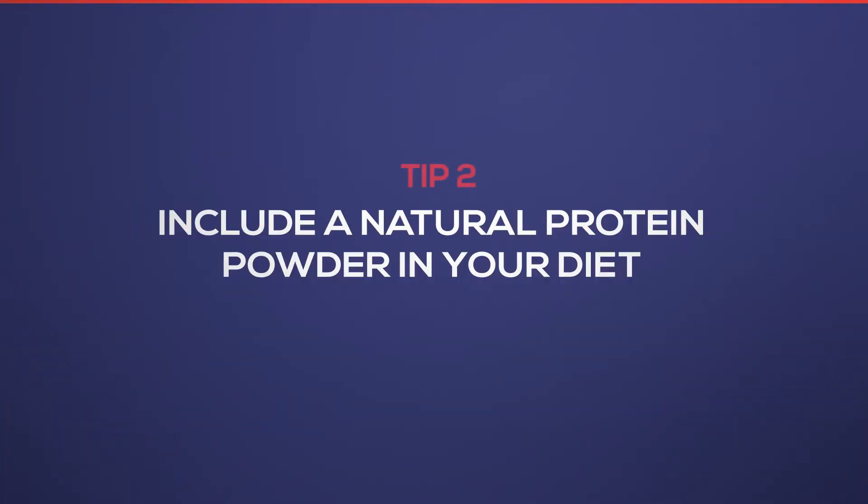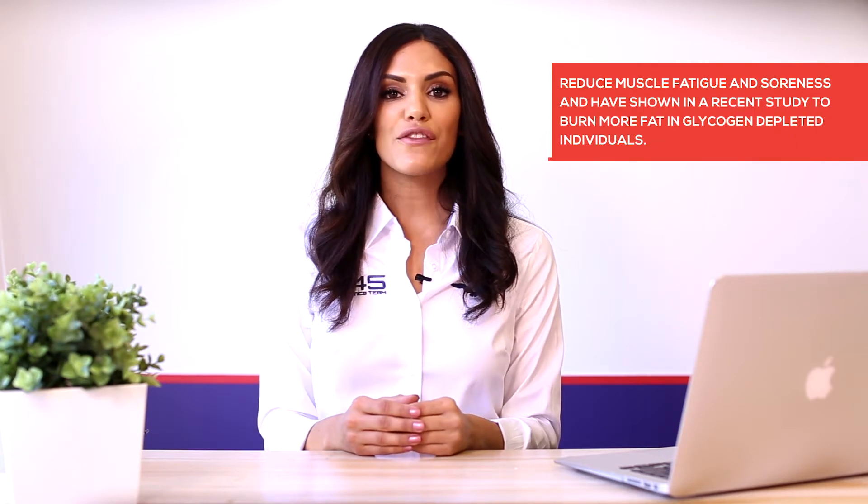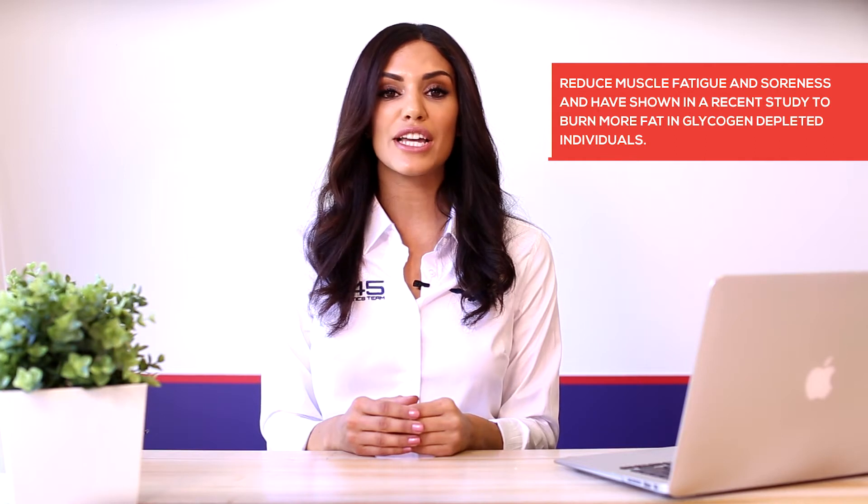Tip number two: include a natural protein powder in your diet. Including a protein shake in your diet is essential for fat loss. Protein powder with a complete amino acid profile will provide you with all nine essential amino acids, including your three branch chain amino acids — leucine, isoleucine and valine. These branch chain amino acids are important to reduce muscle fatigue and soreness, and have shown in a recent study to burn more fat in glycogen depleted individuals. Having that additional protein also helps stabilize blood sugar levels, keeping you feeling fuller for longer and making it the perfect fat loss snack.